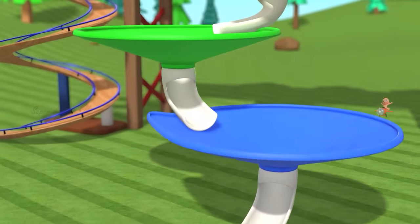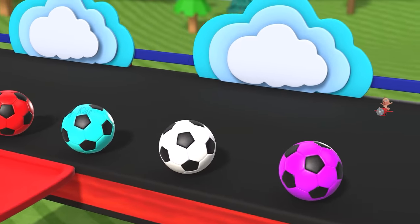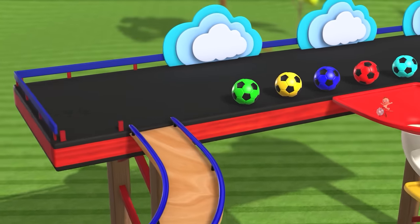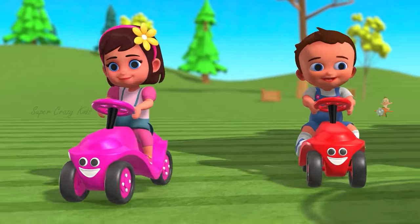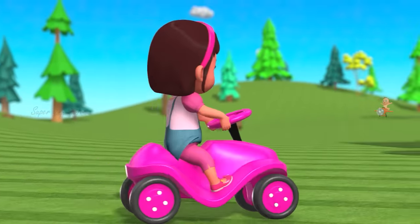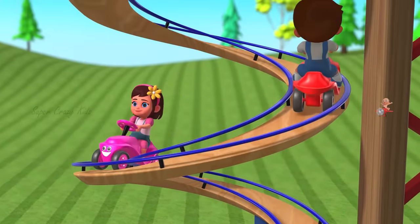Oh wow! Amazing, looks interesting! There are so many colorful balls! Look at this slider! Wow! Hello friends! Look over here! Did you see that? Hey kids! Let's roll with me!